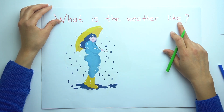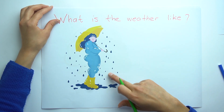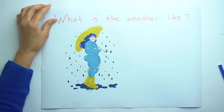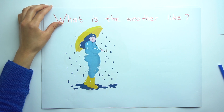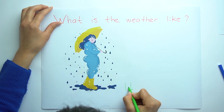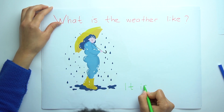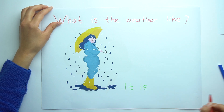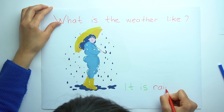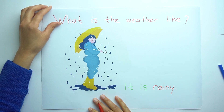What is the weather like again? Look at the picture. Look at the girl — it's raining in the picture. So it is rainy. Let's write: it is rainy.